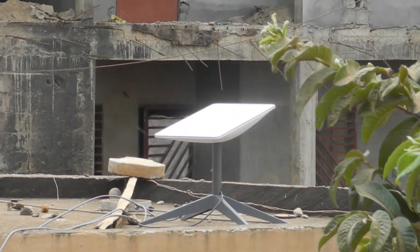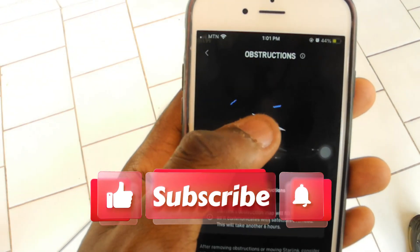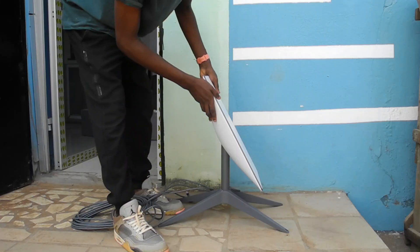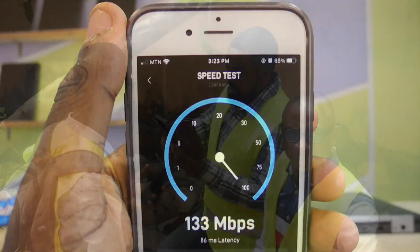No need to do it manually. And whenever you need to change your location, all you have to do is remove the dish from the roof and take it to the new location. Within 10 minutes, you will be able to set up your internet connection and start browsing.